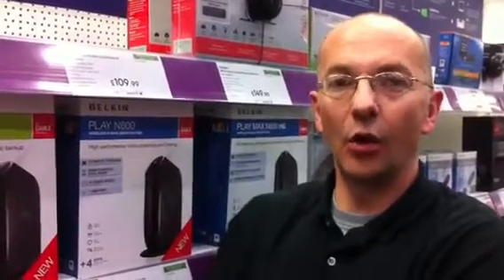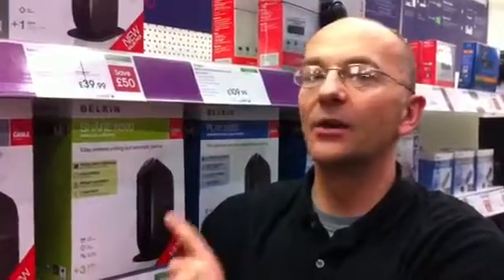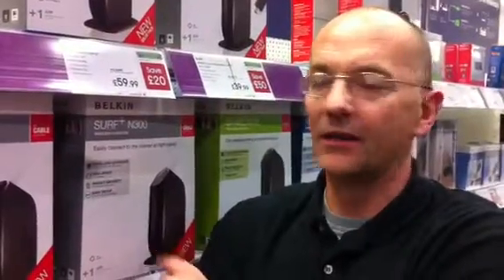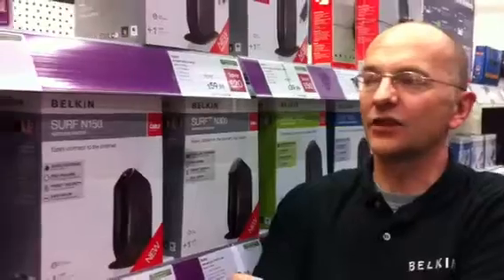So let's take a look at the range and see how we come down from presenting the best product first. Here we have the Playmax — dual band with two USBs, meaning you can connect any USB printer and any external hard drive for wireless printing and file saving and backup. Next down the range we have the Play — again dual band, but with only one USB, so you can connect either a USB printer or an external hard drive. Coming down to the Share, this is N300 speed but not dual band, though it does have one USB. Then the Surf Plus has no USBs and is at N300 speed. Finally, the Surf is N150 for the customer that really just wants a basic connection.